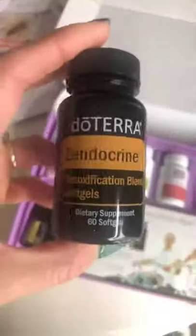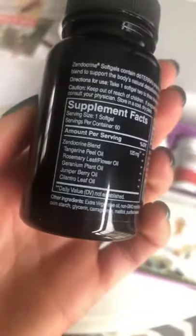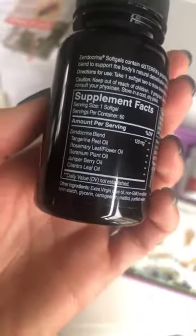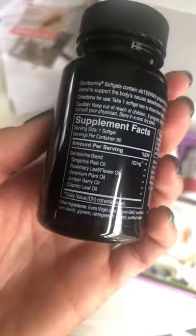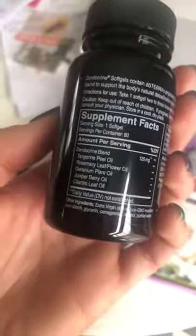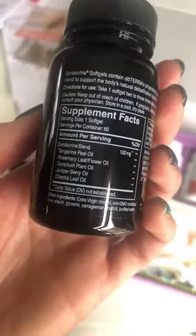There's also the Zendocrine soft gels — this is the Zendocrine essential oil blend in a convenient soft gel. It's got these essential oils in it that help naturally detoxify your body. Cilantro is a good heavy metal detoxing oil, plus tangerine, rosemary, geranium, and juniper berry. Cilantro is definitely good to have.